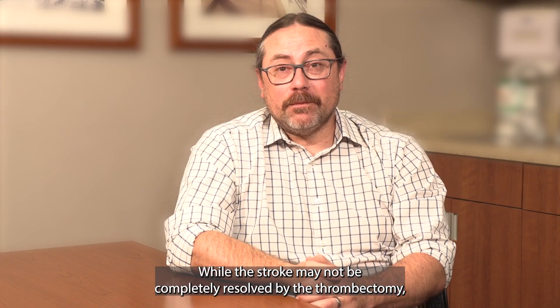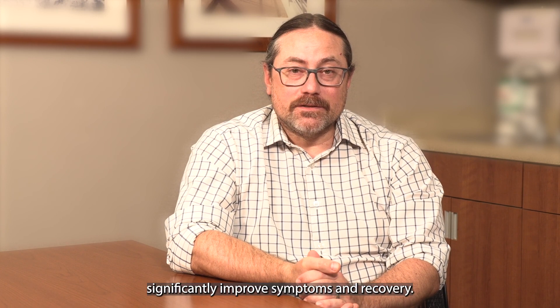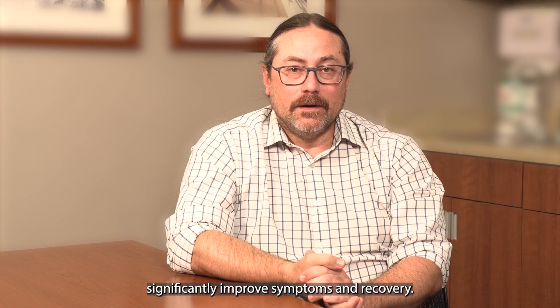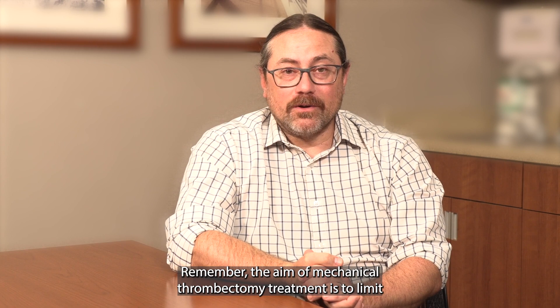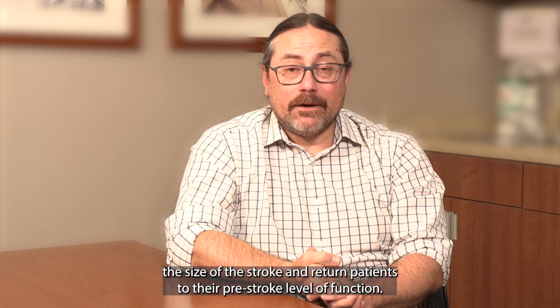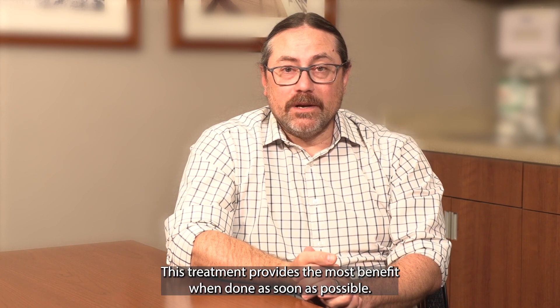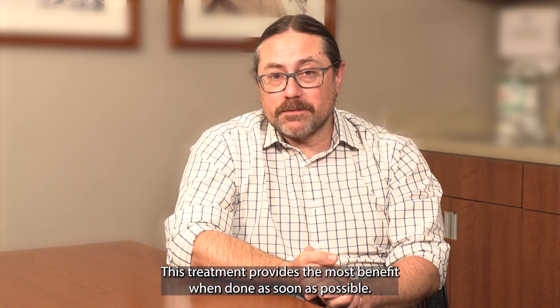While the stroke may not be completely resolved by the thrombectomy, this treatment has the potential to significantly improve symptoms and recovery. Remember, the aim of mechanical thrombectomy treatment is to limit the size of the stroke and return patients to their pre-stroke level of function. This treatment provides the most benefit when done as soon as possible.